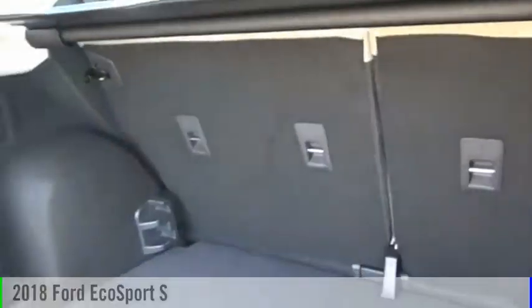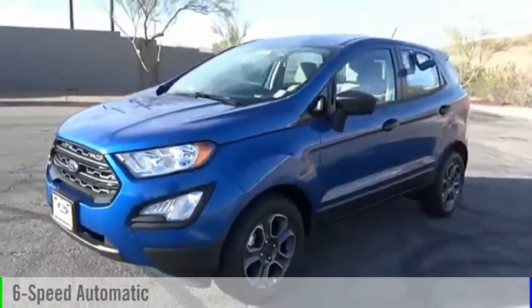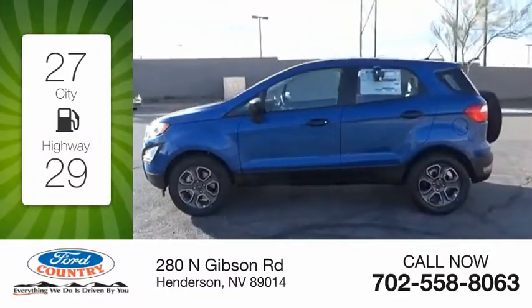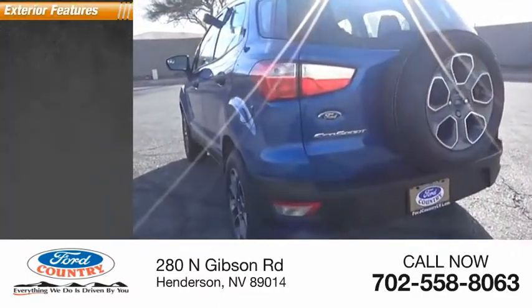This vehicle is powered by a front-wheel drive, three-cylinder, 1.0-liter engine, and comes with a six-speed automatic transmission. Great fuel efficiency saves you money by requiring fewer trips to the gas station. This vehicle has less than 100 miles. Here are some of this vehicle's great options.